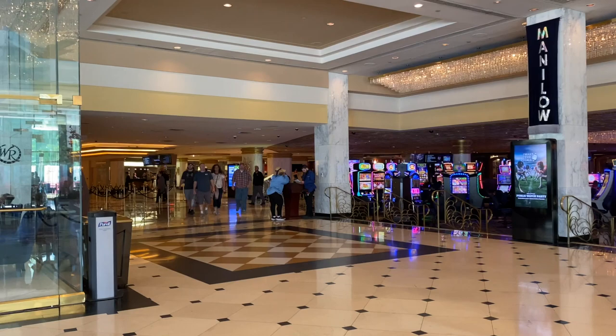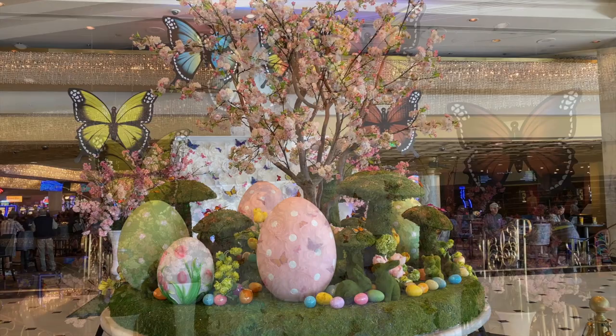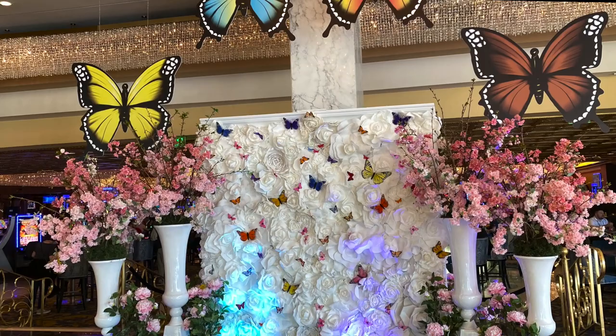As we step inside, our first impression is a bright, sunny, welcoming space with casual seating on the right and the lobby to our left. Front and center is a welcoming display celebrating Easter and spring. Our first impulse is to head over for an Instagram photo, and I'm sure that's exactly the intent.